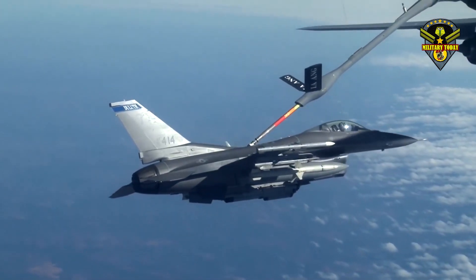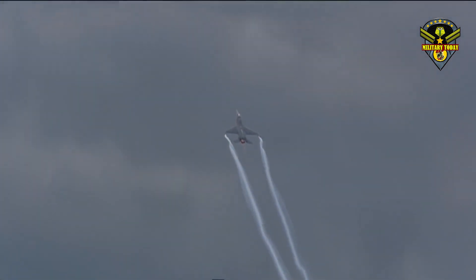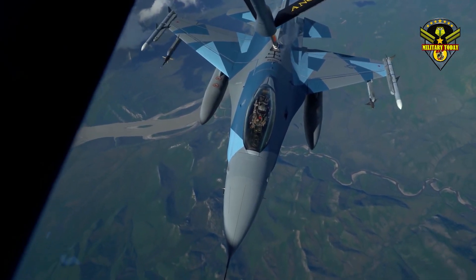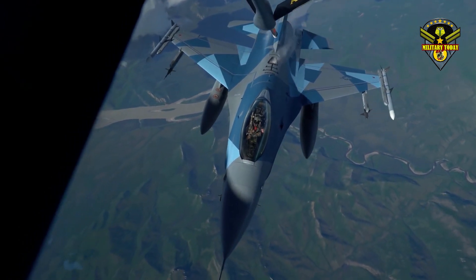The F-16 will still be flying for decades to come. There are still 3,000 operational F-16s flying around the world with more than 25 different air forces, and at least some jets will have to be upgraded to the Block 70 standard as time goes on. The future is still bright for the F-16.